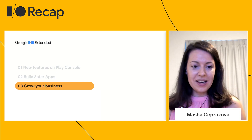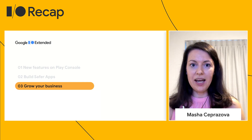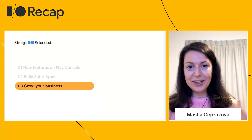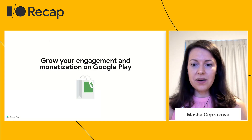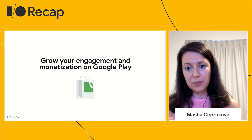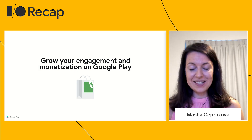To wrap up this part and move on to the next, let's take a look at what's happening in the commerce world and some of the announcements we hope will help you grow your business on Play. And as always, a reminder: if you want to learn more about the recent improvements we've made to our commerce platform overall on Play, please check out the Grow Your Engagement and Monetization session as well.